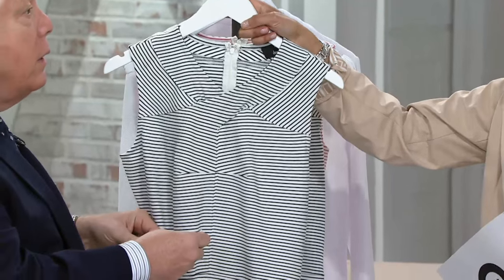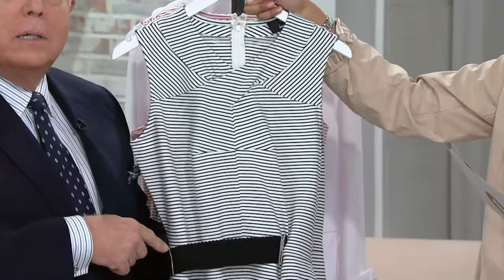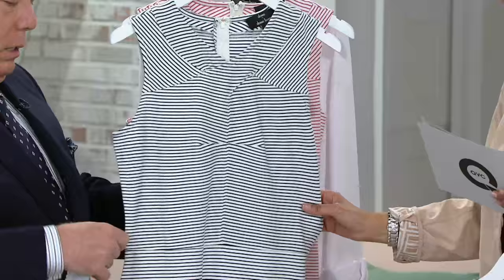Here's the black — extra small to 3X in black, with the black belt. Gorgeous. And then we also have the navy, extra small to 3X in the navy.